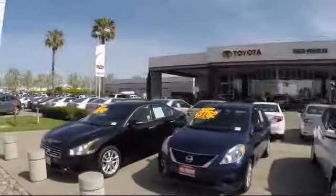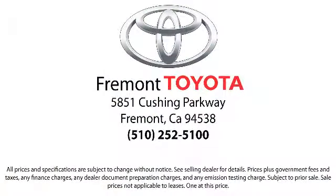Se habla español! Visit Fremont Toyota at 5881 Cushing Parkway in Fremont.